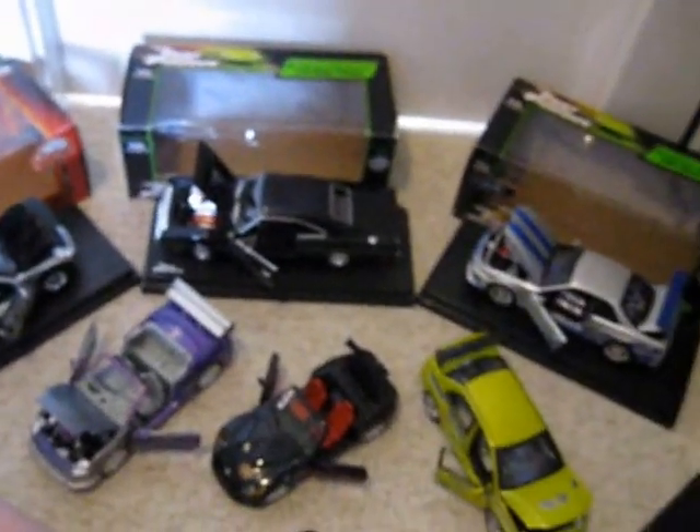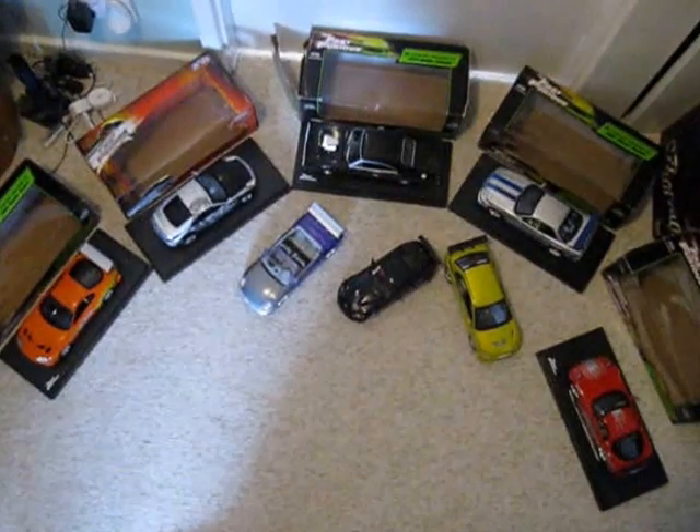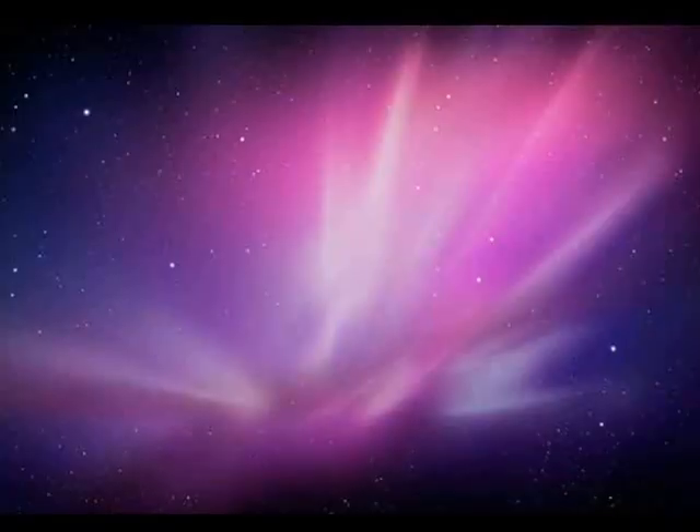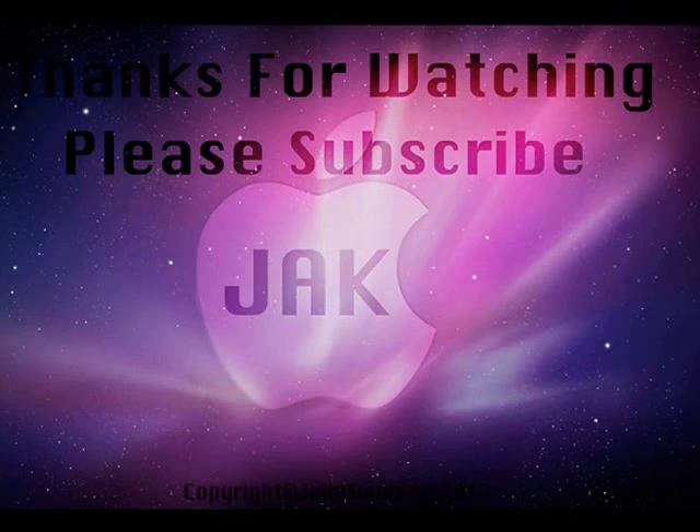That is basically my collection so far. I'm looking at getting another one — I can't decide whether to get another Honda S2000, the pink one from 2 Fast 2 Furious, or maybe the Ford Mustang GT. Thanks for watching, please subscribe, like, comment and rate. Thanks, bye!